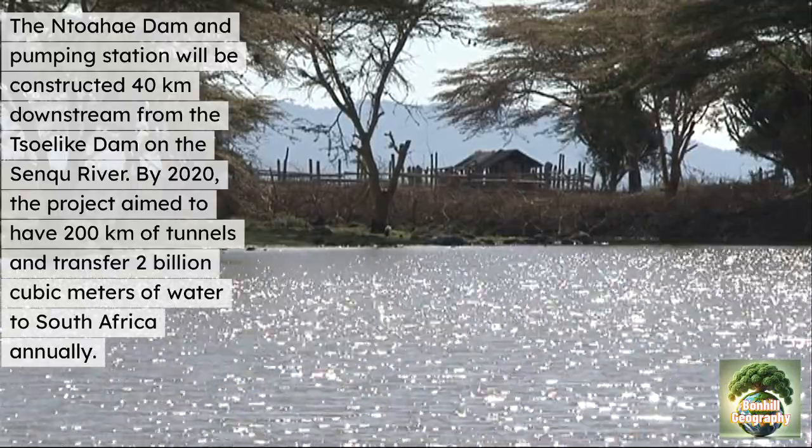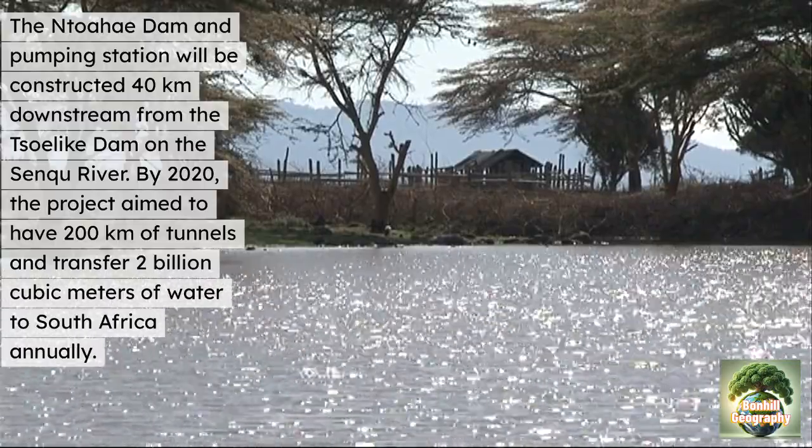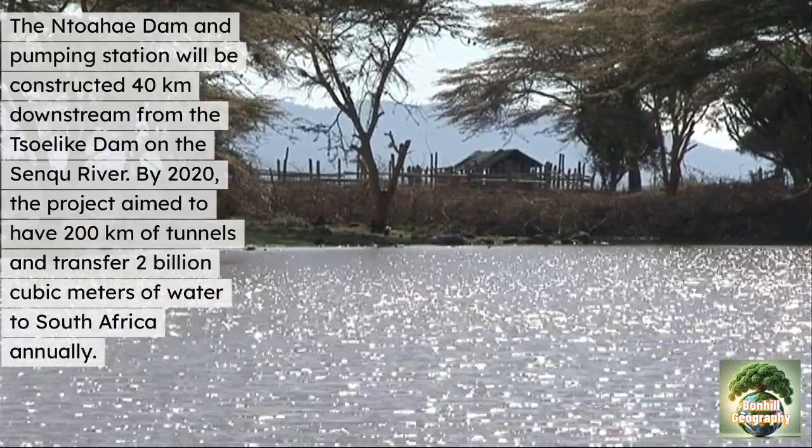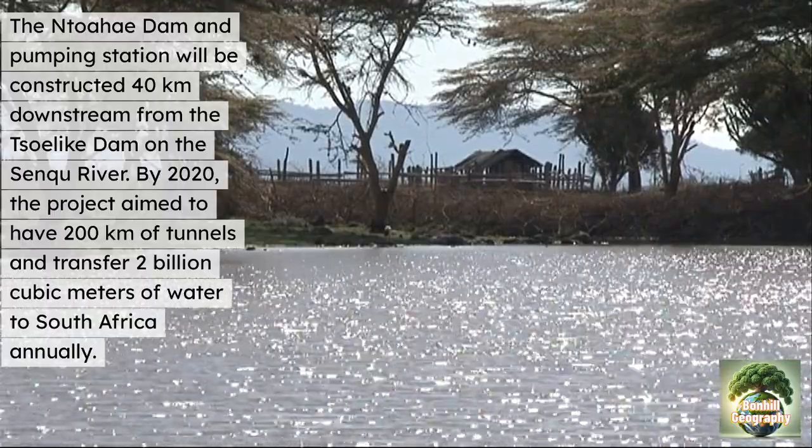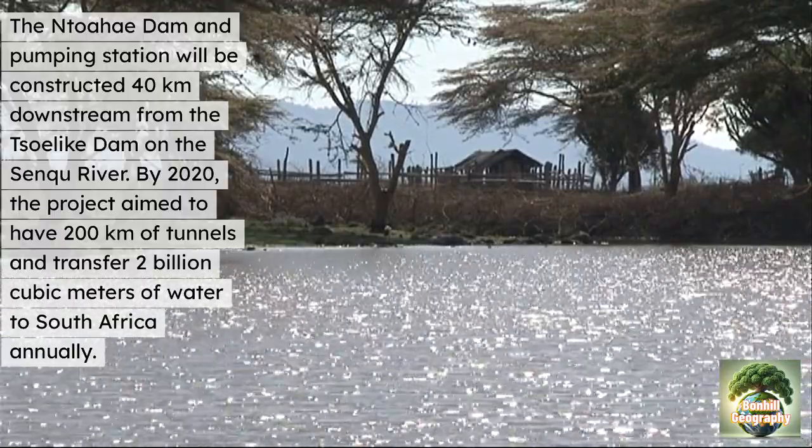By 2020, the project aimed to have 200 kilometres of tunnels and transfer 2 billion cubic metres of water to South Africa every year, which would substantially improve their water supply.